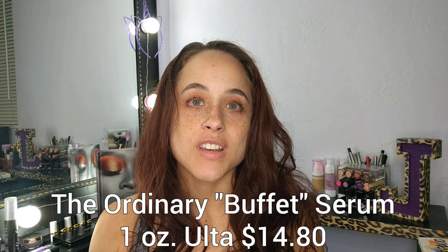Hey everyone, so today I thought I'd give you another quick little review. Today I'm going to talk about The Ordinary Buffet Serum, which is a peptide serum that's supposed to be anti-aging. I have used it for about three weeks and I've come to the conclusion that it's another product that is just not for me or my skin type.